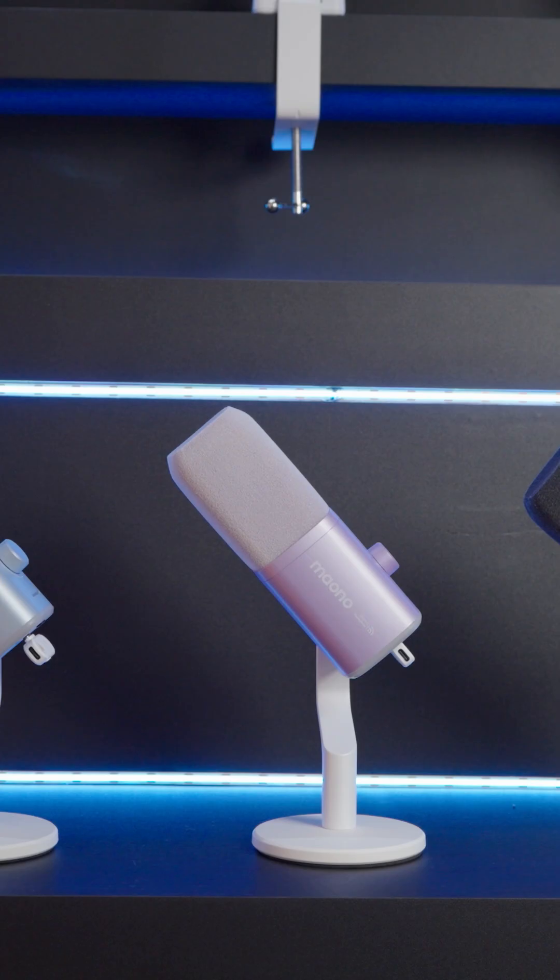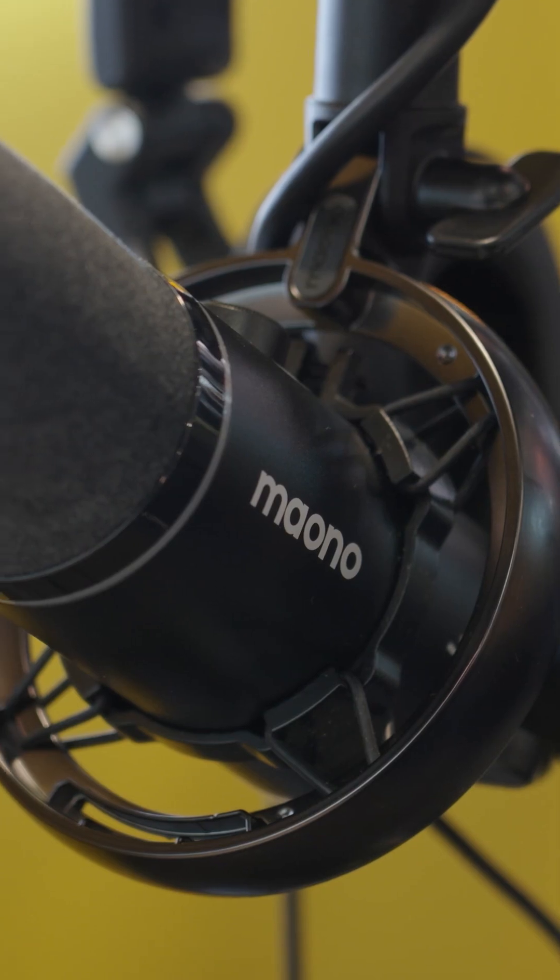Together, the PD200W and PD100W reflect Mono's brand message: your voice matters. With a hybrid microphone series built to help creators focus on what they want to say, not the complexity of their gear.